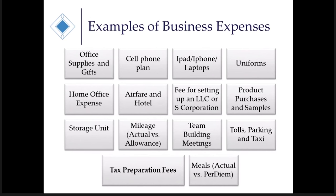The fee for setting up an LLC or an S-corporation — which I encourage all small businesses to do, especially an LLC since it gives you liability protection — is a write-off. Any product purchases and samples that you buy and give to customers or use to sell are also a deduction or part of inventory. A storage unit, if used primarily for business — such as a small shed-type storage unit in your backyard that you use 100% for tools, banners, and similar items — is also deductible.